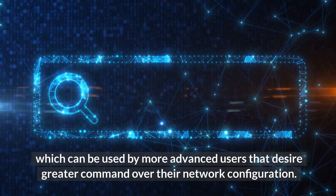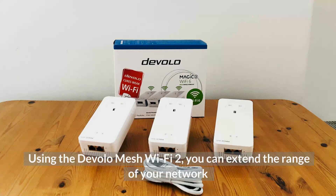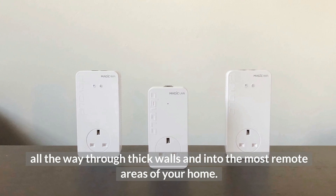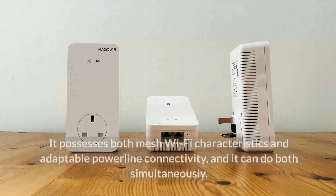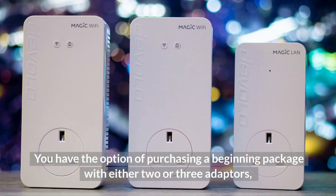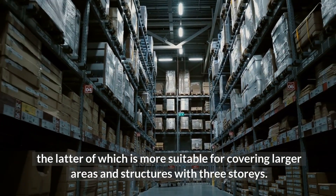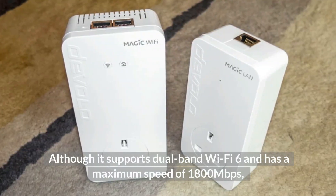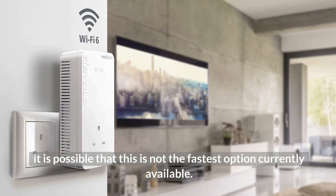Number one: Devolo Magic 2 Wi-Fi 6 Mesh. Using the Devolo Magic 2, you can extend the range of your network all the way through thick walls and into the most remote areas of your home. This device can even follow you and your mobile devices around, automatically switching you to the closest adapter and the quickest Wi-Fi band as you move around. It possesses both mesh Wi-Fi characteristics and adaptable powerline connectivity simultaneously. You have the option of purchasing a starter package with either two or three adapters, the latter of which is more suitable for covering larger areas and structures with three stories. Each adapter includes two gigabit Ethernet ports, which allow for significantly quicker wired connections. It supports dual-band Wi-Fi 6 and has a maximum speed of 1800 Mbps.